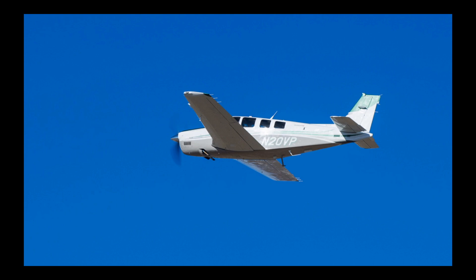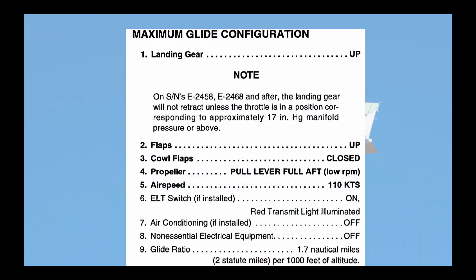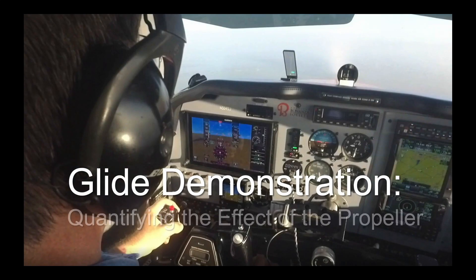For maximum engine-out glide, the pilot's operating handbook calls for pulling the propeller control to the low RPM position. But how important is that? This time in the ABS hangar: a glide demonstration quantifying the effect of the propeller.